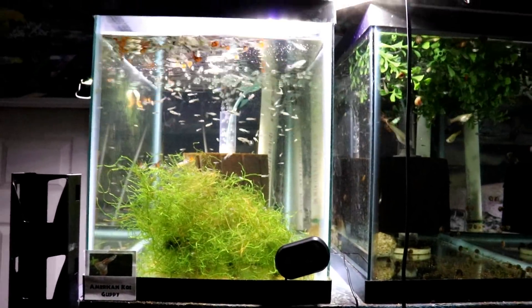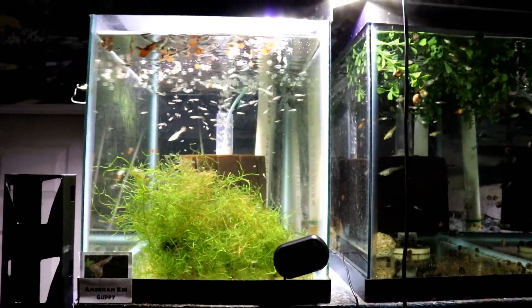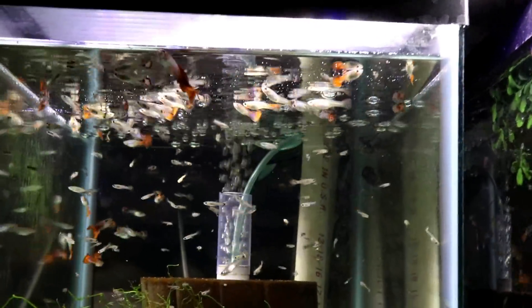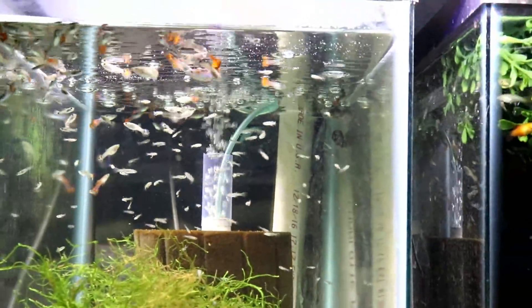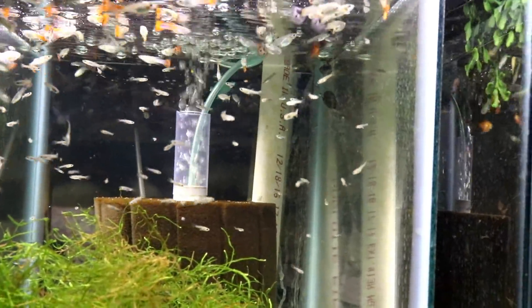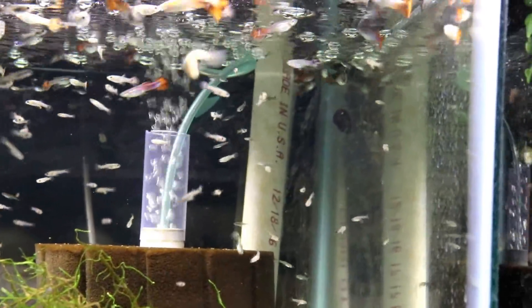Okay, over to the 10-gallon tanks that have all the guppies. The first one we have is the American Koi guppies — I talked about those being a possibility for the breeding for profit tank. These guys just keep on having fry like crazy. But you can see they're not the most beautiful guppies in the world — you can see some of the males in there.